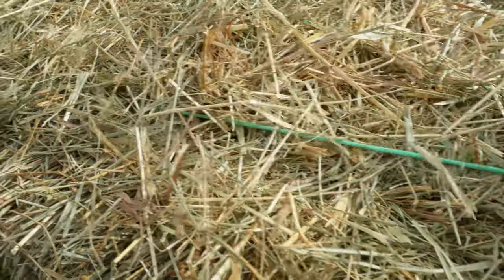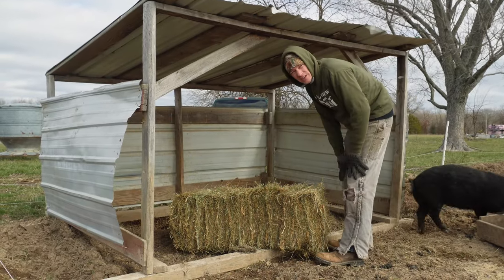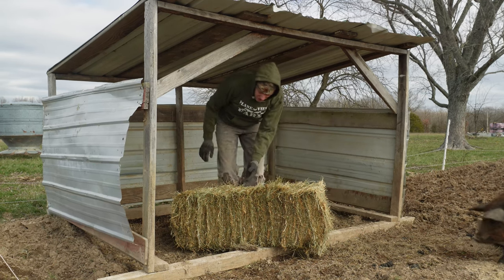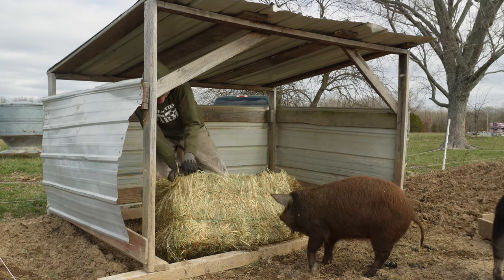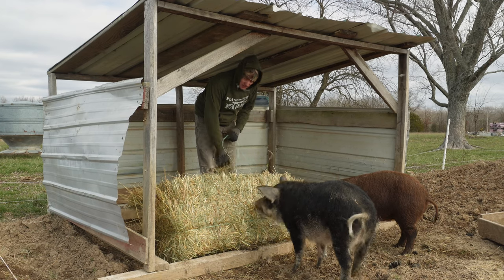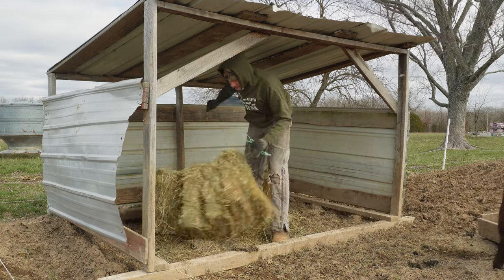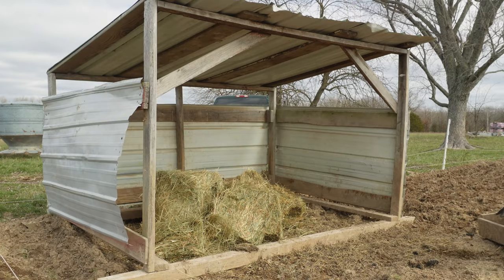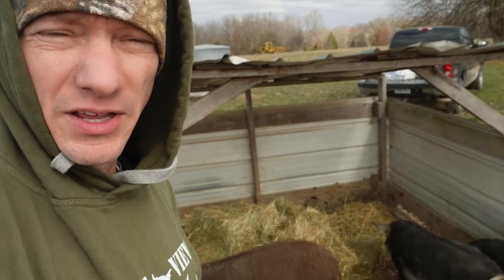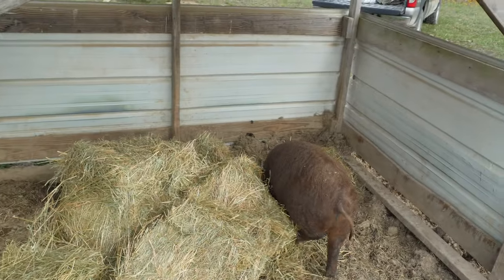What I like to use for bedding for my pigs is hay. A nice square bale of hay serves a couple different purposes. Pigs are definitely interesting creatures — they are very curious about things. They like to play with their food, and as you can see they're already over here checking out this hay. They can't leave something new alone. So I'm going to throw this in here, and I'm not really going to spread it out — I'll tell you why: the pigs are going to do that job for me.